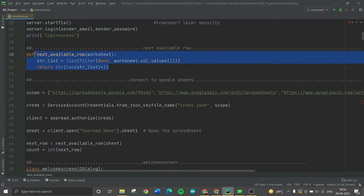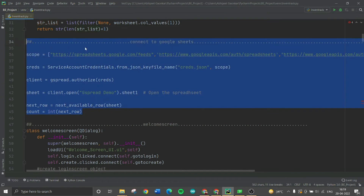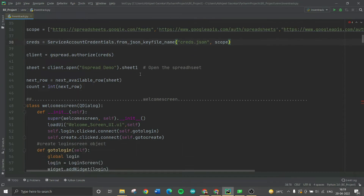The next step is finding the next available row in the Google spreadsheet. We connect to Google Sheets by passing a service account credentials.json file, and the Python code will then connect to our Google Sheets.